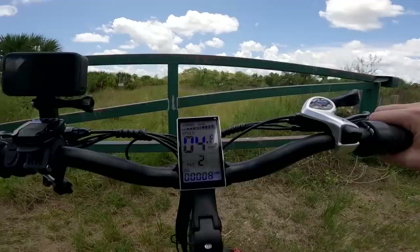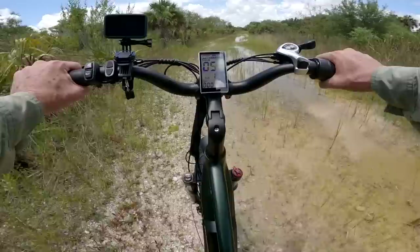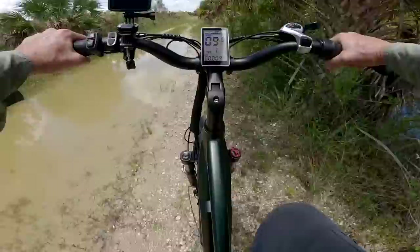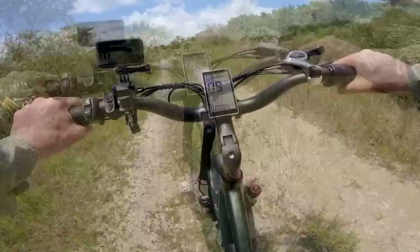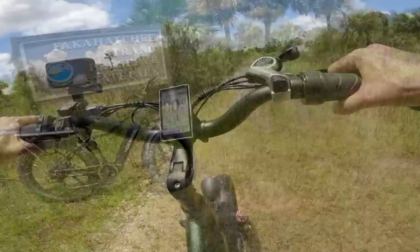We've reached the Picayune Strand State Forest — eight miles on the odometer, took about 15 minutes to get out here. There's some high water on the road. I'm not supposed to ride this through deep water — not supposed to get water up to the motor on the rear hub especially. There's more water than I anticipated, so this might not have been the best idea. We may need to go to Plan B.